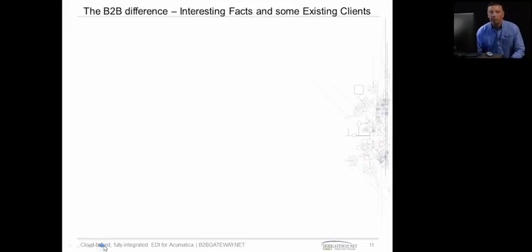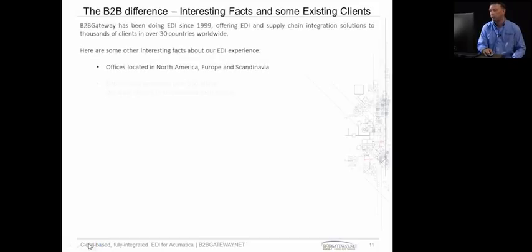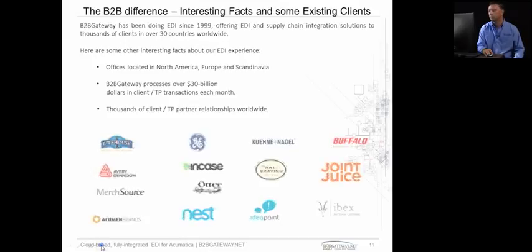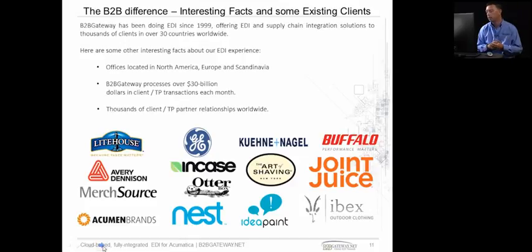We're coming near the end of our demonstration and presentation today. Here are just a few fun facts about B2B Gateway. We have offices in North America, Europe, and Scandinavia. We process over $30 billion of invoices every month on behalf of our clients. We have thousands of clients and trading partners all over the world, operating in over 30 countries and 17 time zones. Here are a few of our existing clients — names you might recognize like Nest, Otterbox, Buffalo, Avery, and Lighthouse. We deal with everyone from the one- and two-person operation up to the Fortune 500s and everyone in between.